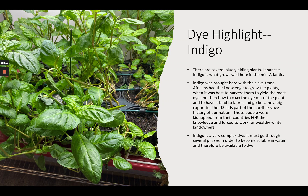My dye highlight for this time is indigo. First I want to say there is so much to know and learn about indigo, so this is just a very small sliver of what's out there. There are several blue-yielding plants — Japanese indigo is one that grows well here in the Mid-Atlantic and basically all over the United States, though some varieties only grow well in very tropical areas. You can go to that Indigo Shade Map and find out more about the eight different blue-yielding plants.